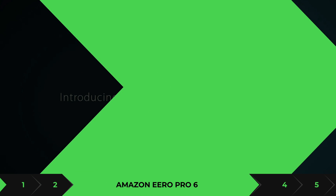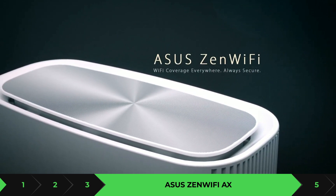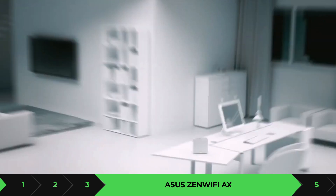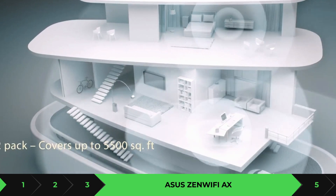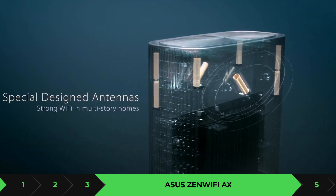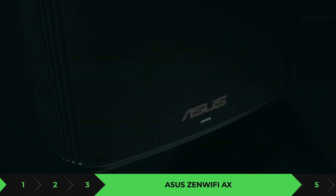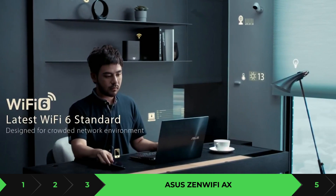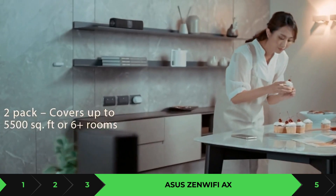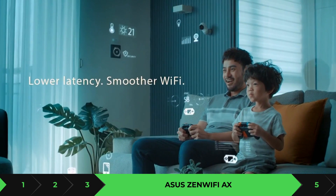Next is the ASUS ZenWiFi AX. This is a very good mesh system — it's kind of on par with the Orbi, though I still believe the Orbi edges it out slightly. However, it comes at a really good price and you get multi-gig WAN ports similar to the Orbi 6, so you get some of those benefits at a lower price point. It keeps steady network traffic whether you're at long or mid-range. After testing it, I'd say it's best suited for larger homes — around 2,500 to 3,000 square feet on a single level.